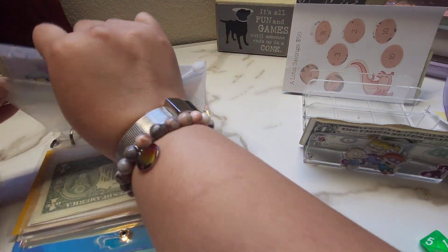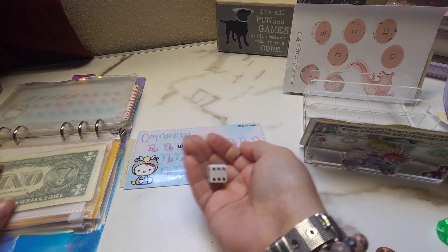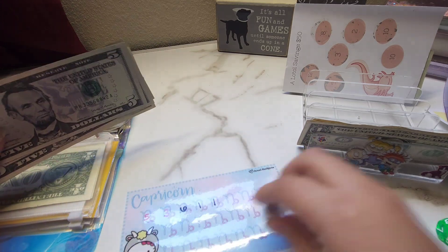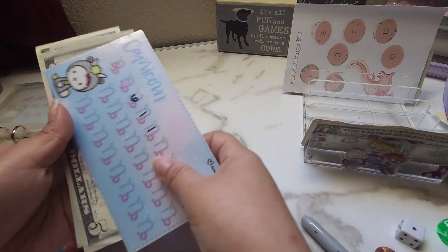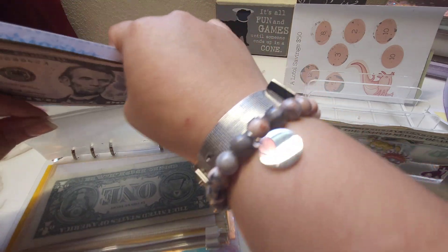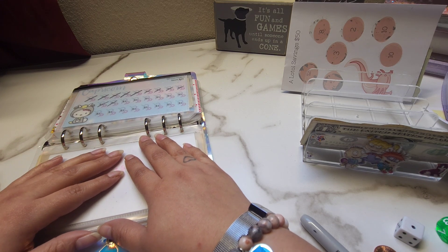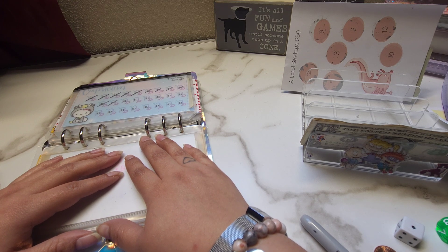Next we have our Capricorn challenge. For this one, I rolled a die. Let's see what we get — I got a one, and that's what I got last time too. But something is better than nothing. So we now have $5, $10, $15, and $16. And guys, don't forget that I do have a freebie going on. All you have to do is go in my description box and download it. It's just a little something to say thank you for always watching my videos and supporting me in the savings journey.